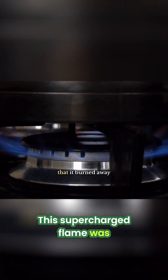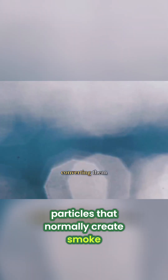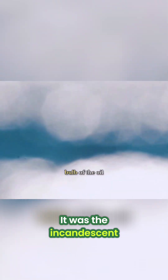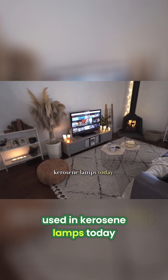This supercharged flame was so hot that it burned away the soot particles that normally create smoke, converting them into brilliant white light. It was the incandescent bulb of the oil lamp world, and its design principles are still used in kerosene lamps today.